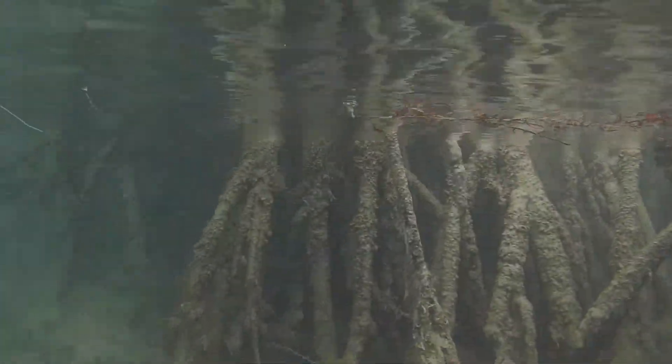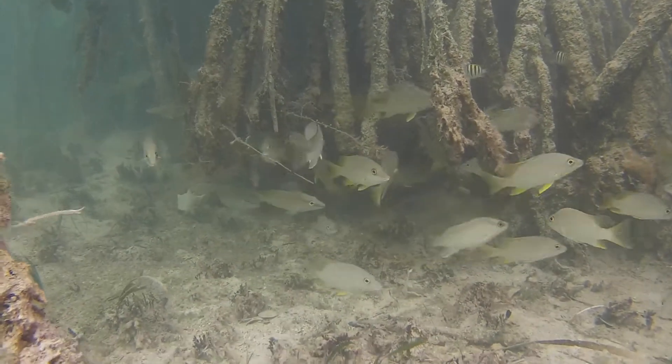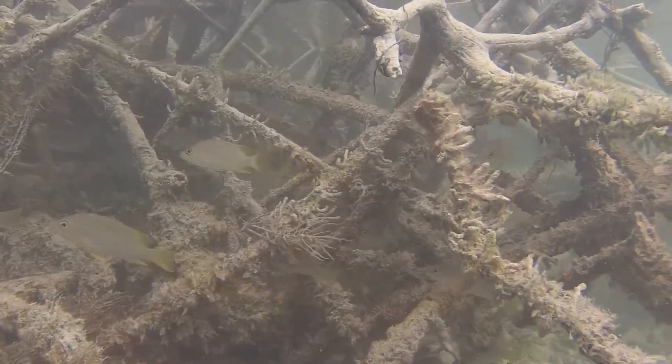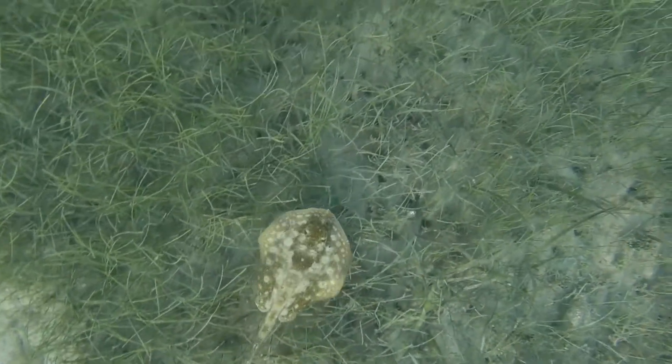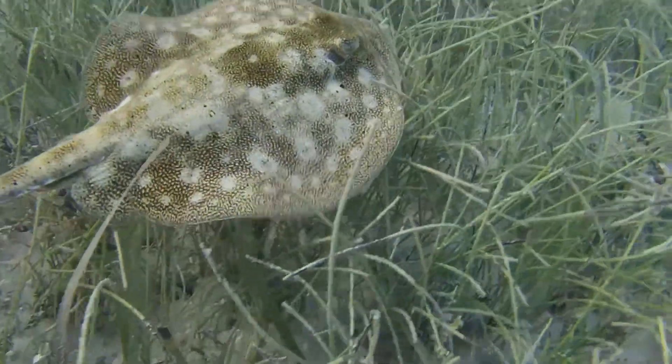Mangroves provide many important services to humans. Their rock resistant wood is useful for fuel and construction, and their roots protect the coast from erosion caused by hurricanes and storms. They are also ecologically important and provide habitats to a variety of species.